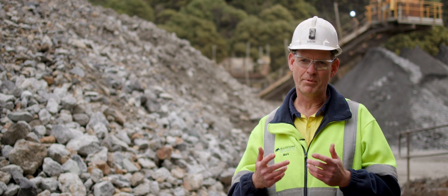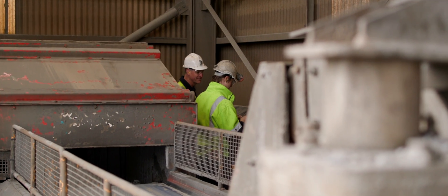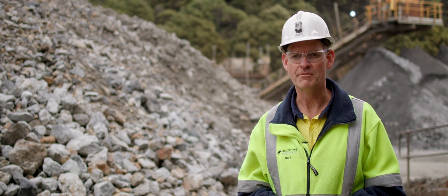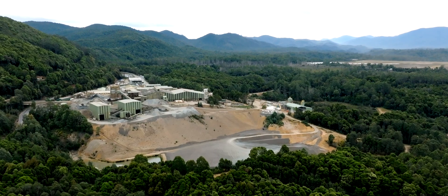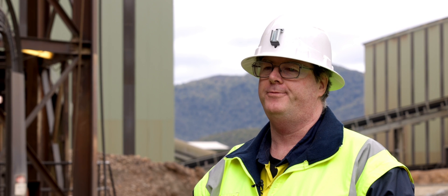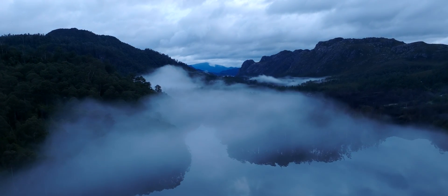Tomra sorters in our plant are actually probably the most reliable or predictable part of our process. We've got quite a complex process and the way the sorters work and the technology has allowed us to know exactly how they're going to work, and when they're out of spec we know there's something wrong. Our third Tomra takes the waste from the first two Tomras and sorts it into potentially acid-forming and non-acid-forming streams which we can dispose of separately, and that helps us meet our environmental obligations.